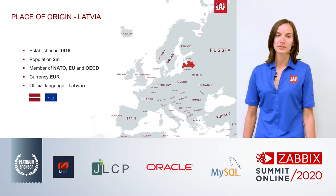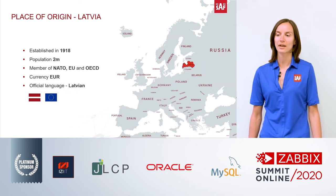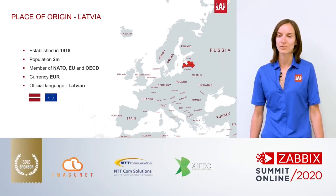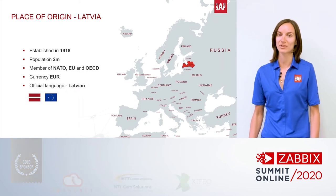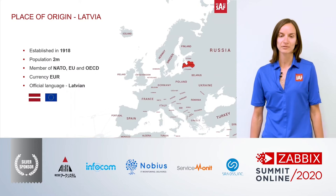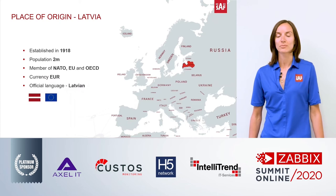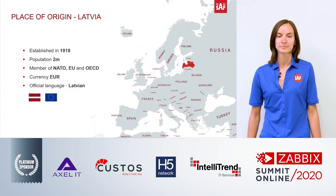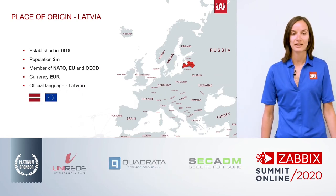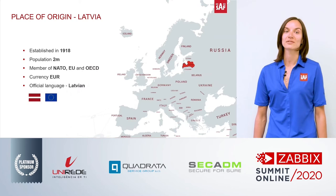First things first, I would like you to understand where SAF Technica is coming from. We come from a really small country called Latvia — the same place where Zabbix is originating from. A few facts about Latvia: it was established in 1918, the population is really small at 2 million people, and Latvia is a member of NATO, EU, and OECD. The currency is EUR and the official language is Latvian.